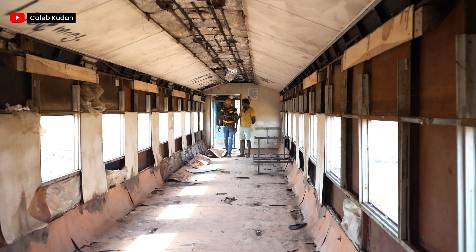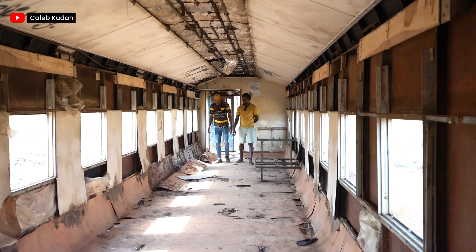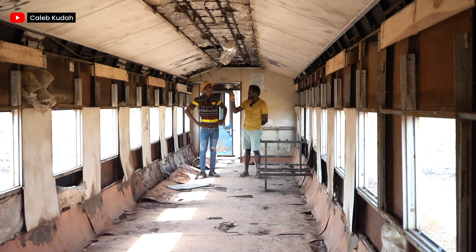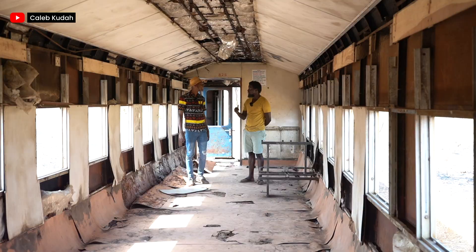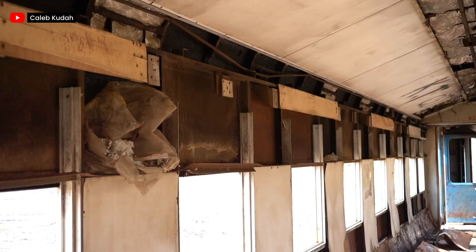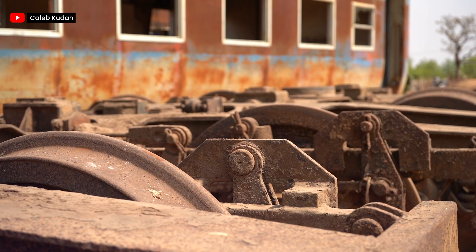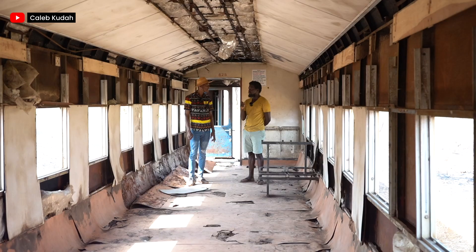I've got a welder in Tamale who is going to re-weld the entire interior. We're going to remove everything and make the entire interior wood. After we insulate everything, we're going to transform some of them into classrooms and some into living spaces with a cooling system and air conditioning. So when you come here, you can get a room inside one of these. I'm also thinking about ways to generate some small income — a restaurant, cafes, ice cream shops.